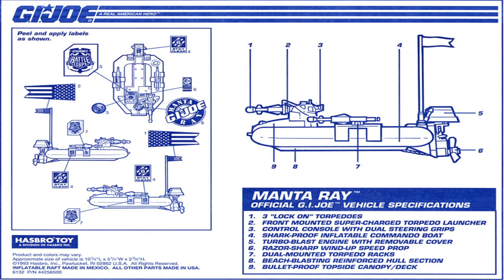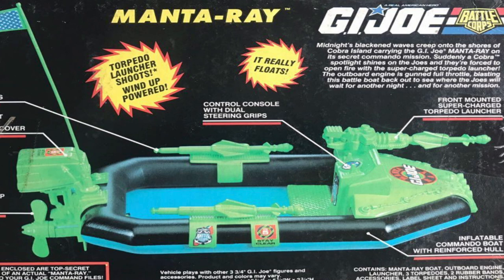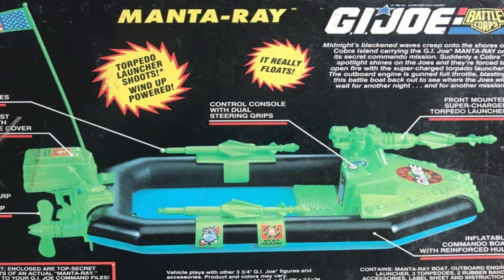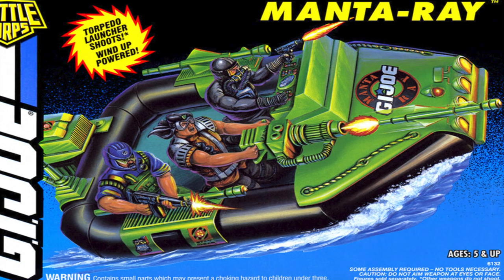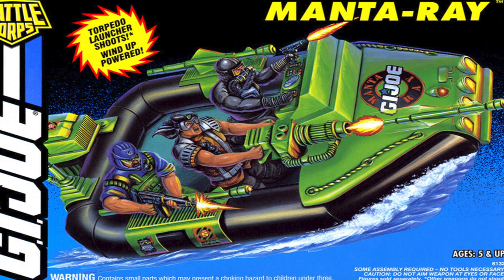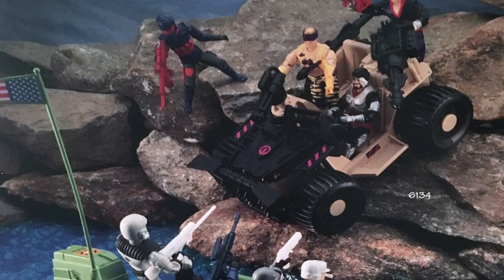Up next is the G.I. Joe Battlecore Manta Ray, also used for the Night Landing Seal Raft, 2001's Night Landing Craft, and the Night Raft from 2014. The Manta Ray was a shark-proof inflatable commando boat equipped with an outboard motor using a wind-up speed prop, bulletproof topside canopy, and three lock-on torpedoes fired from a front-mounted supercharged torpedo launcher. These boats gave the Joe team a small profile for covert landing, allowing them to sneak onto beaches and into coastal littoral maritime waters controlled by Cobra — hitting beaches on Cobra Island or getting a crew up to the hull of a Cobra ship for boarding operations.